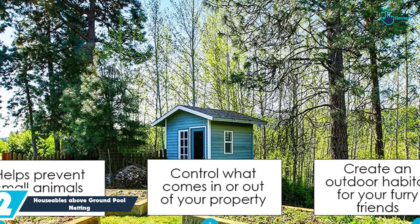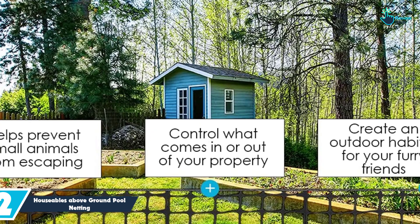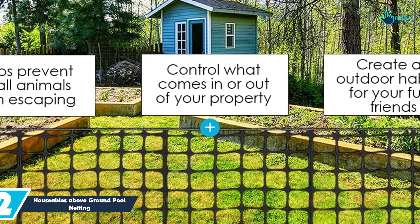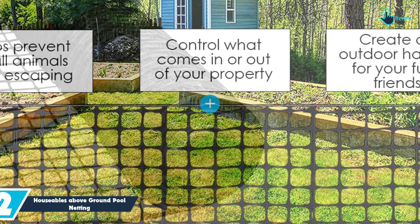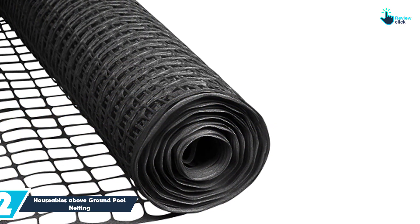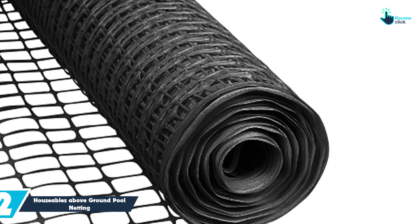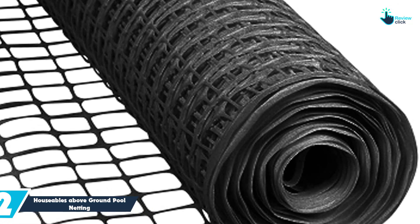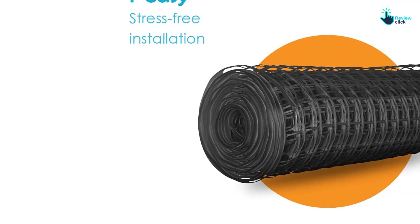At number 2, we have the Houseables Above Ground Pool Netting. This safety netting will come to your rescue whenever you need an instant safety barrier. You can use it for staircases, banisters, seated lawns, pet habitats, and skirting around your gardens. This sturdy visual barrier will be a great temporary solution for landscapers and protecting your garden from being trampled on. Similarly, it will help to keep away toddlers from the pool as well as other unsavory areas of the house or yard.